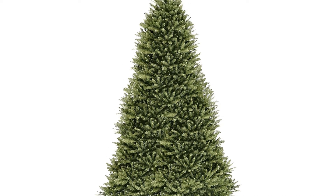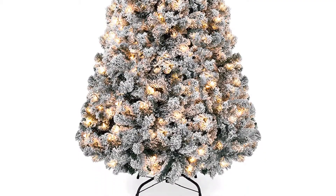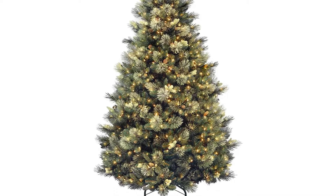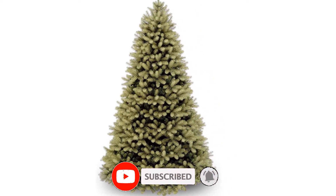What's up guys, today we'll take a look at the top 5 best artificial Christmas trees of 2022 that are available on the market. I made this list based on my personal research. If you would like more information about these products and their latest prices, check out the description below. Don't forget to subscribe for more reviews — let's get started with the video.